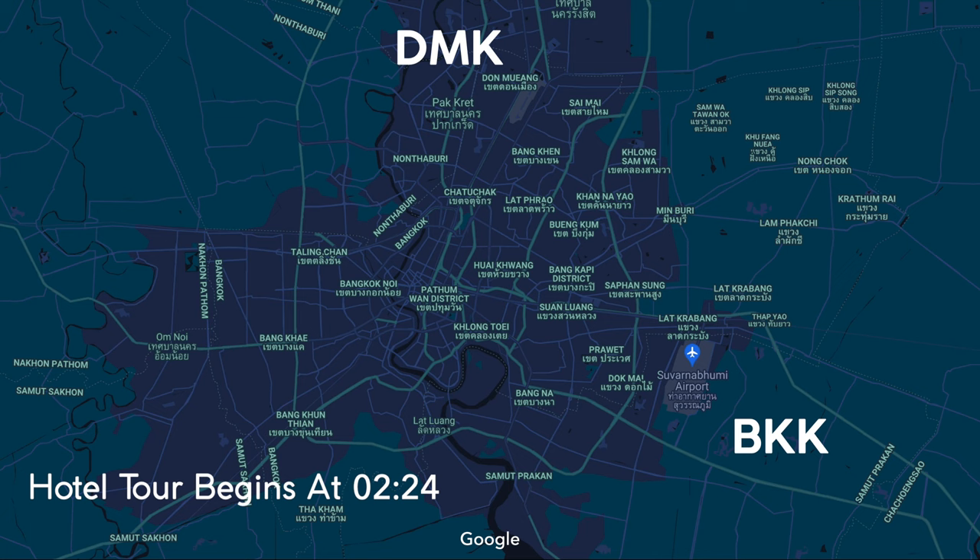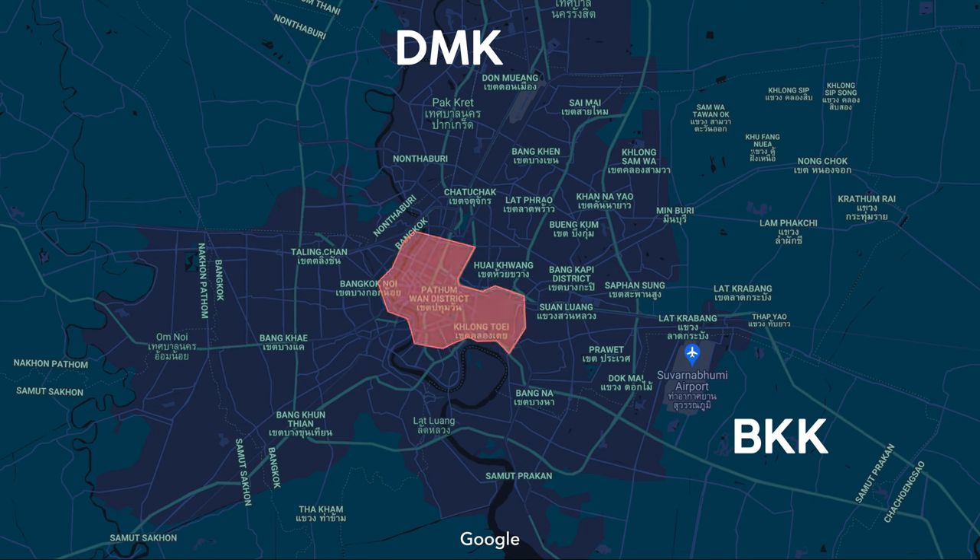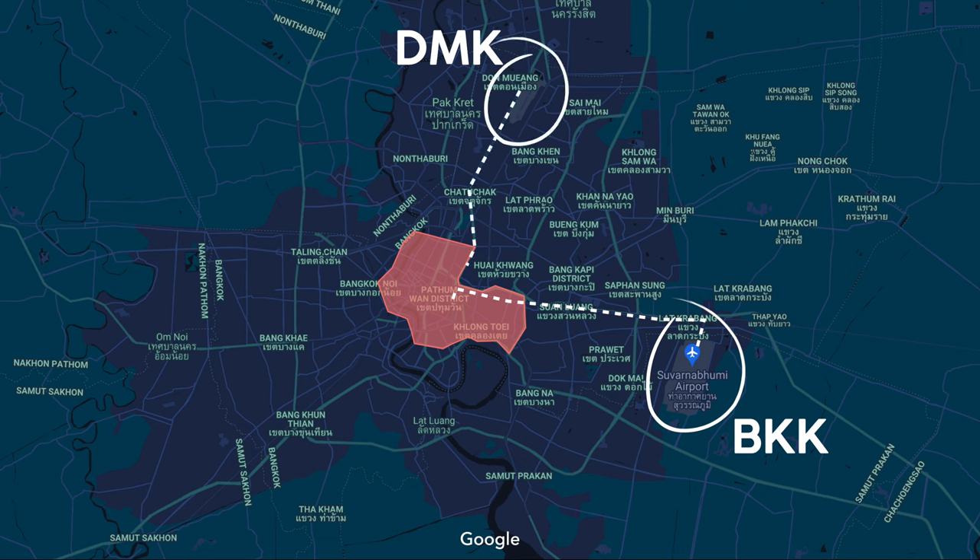Bangkok's metro area is huge, and while some say that Sukhumvit is the true downtown area, I tend to think it's quite a bit bigger than that. Flying into Bangkok non-stop or with just one stop is possible from just about anywhere these days, and most likely you'll find yourself at the newer and massive Suvarnabhumi Airport, around 35 kilometers from the city center, or possibly at the older Don Mueang Airport, around 25 kilometers to the north, but that mostly serves regional or low-cost airlines.